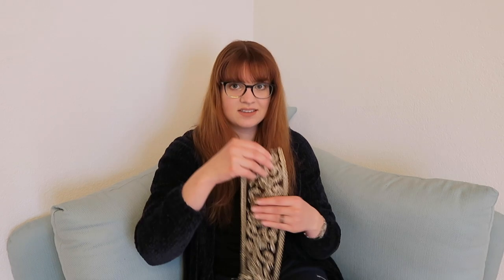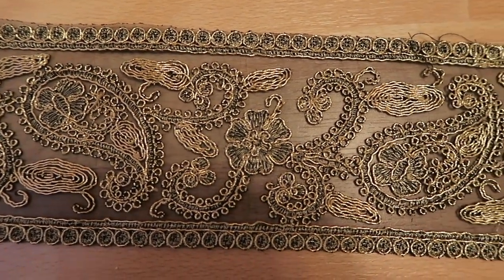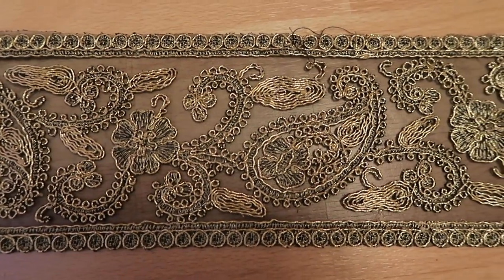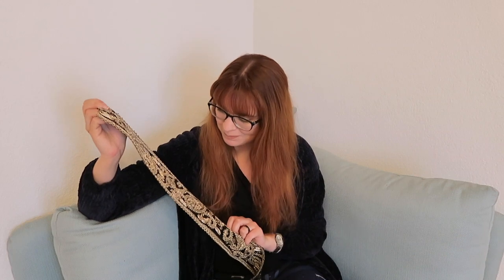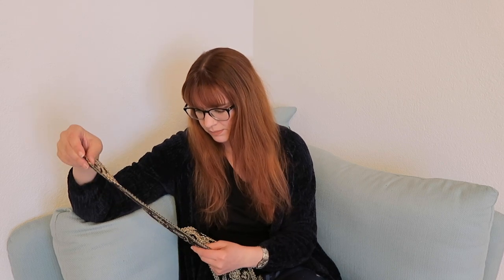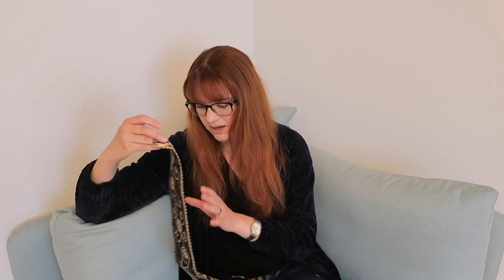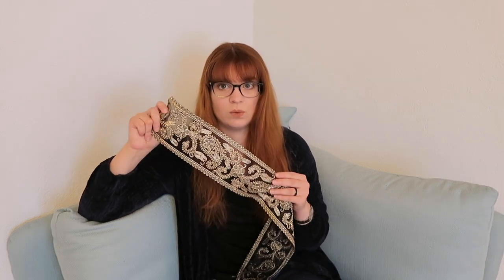The first thing I bought is three yards of gold embroidery on black mesh — that was all they had left. It's about three yards and I think this might be beautiful on something Edwardian.